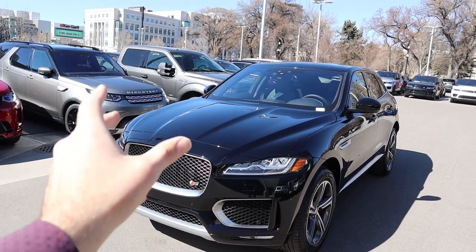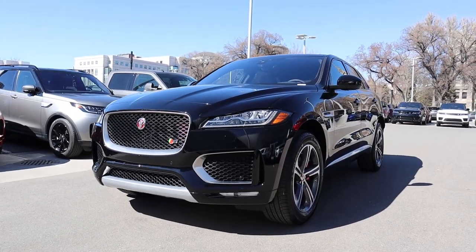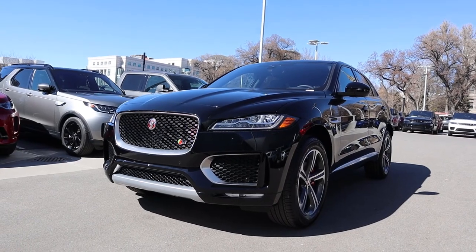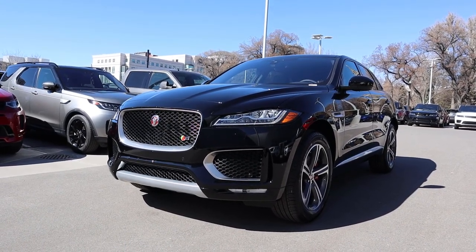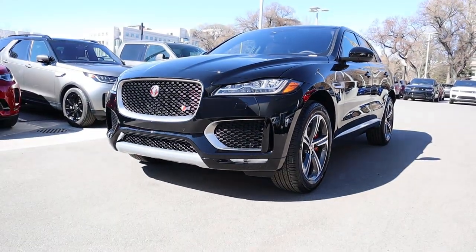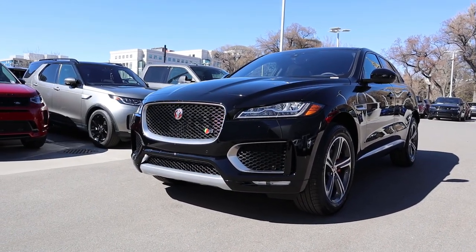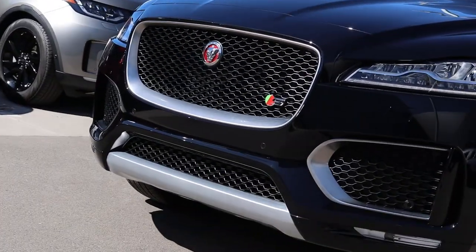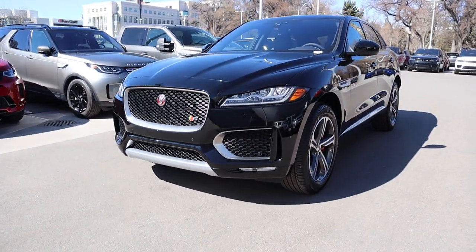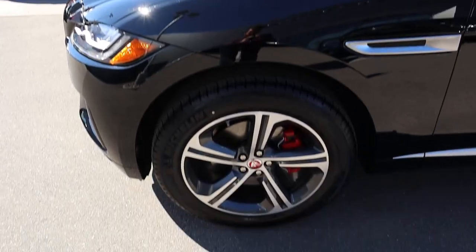Looking at the front end of the F-Pace S, I love that little bulge in the center — it makes it look a little more aggressive. Coming down, I love the LED lights and the little LED accent light that wraps around. We get this venting on the side which also adds aggression, parking sensors integrated to the front, and the little S logo right there so you know exactly what trim package you're driving.